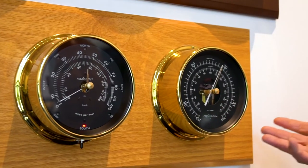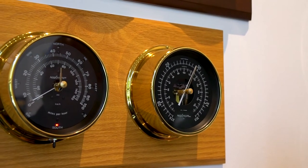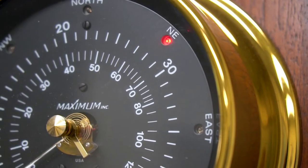You can design a weather station that will be a beautiful addition to your home decor and still have the functionality to provide the most accurate weather information right outside your door.